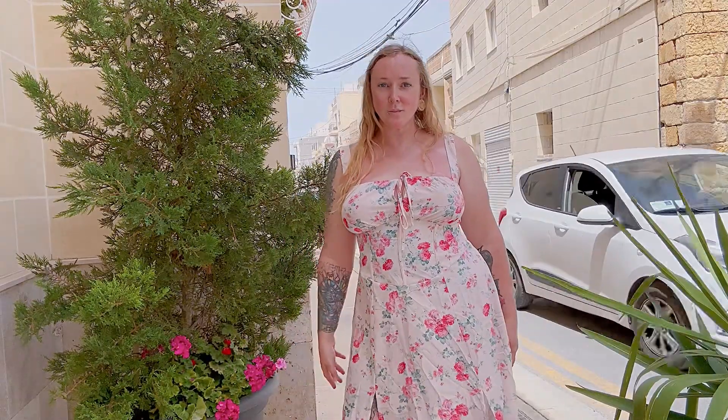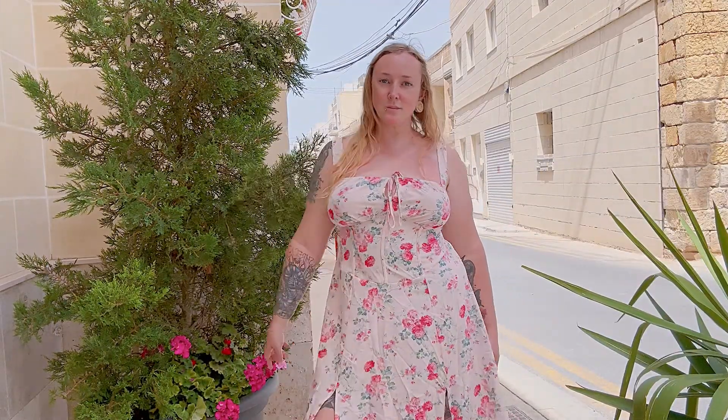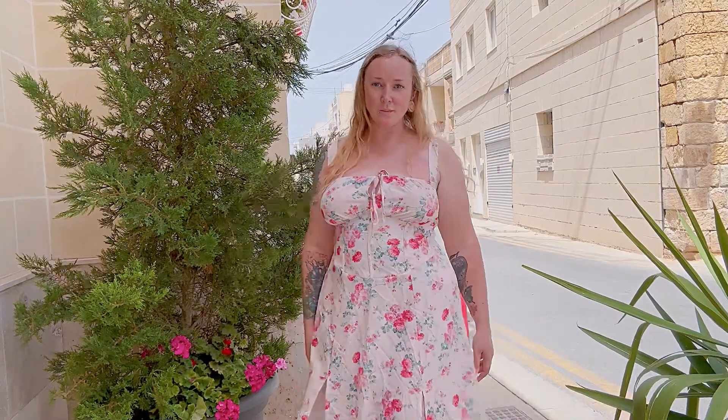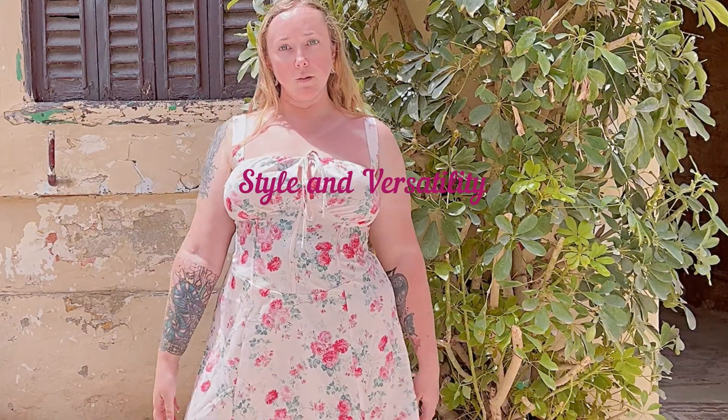The lightweight and breathable fabric makes it perfect for warm weather, keeping you cool and comfortable. This sundress is ideal for a variety of summer activities such as picnics, beach outings, or garden parties. Its light and airy design combined with the floral pattern give it a romantic and youthful vibe.